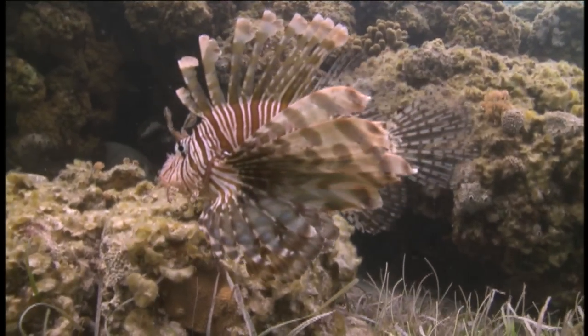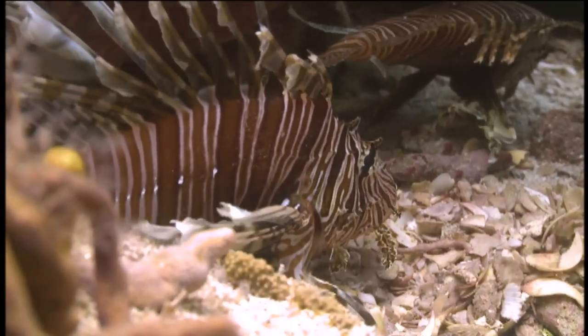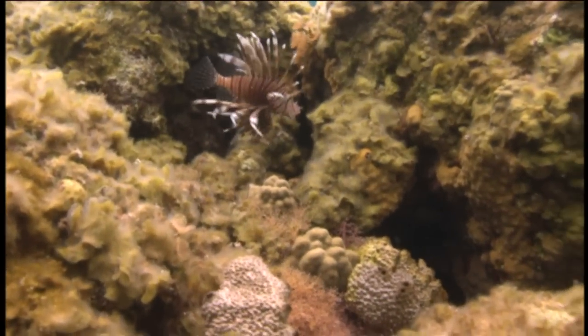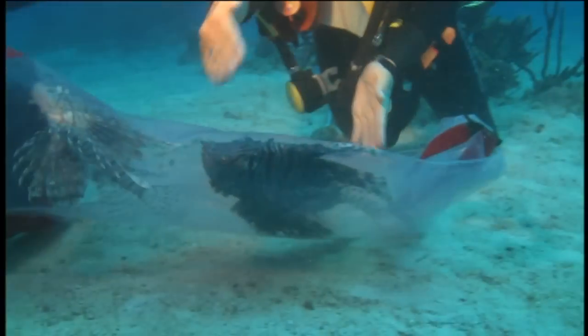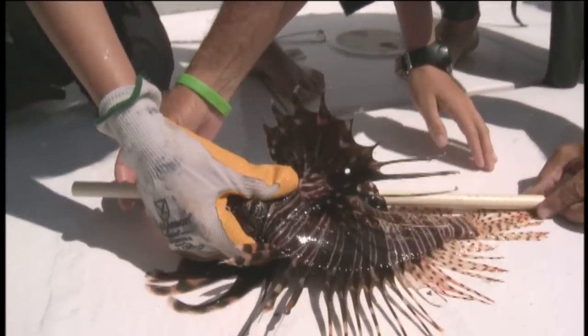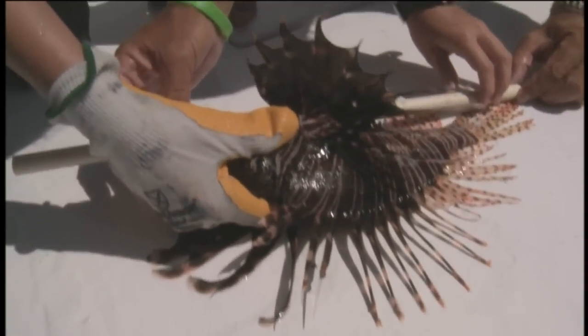Another reason why lionfish have inundated the Western Atlantic and Caribbean is the fact that they have no known predators or parasites in this part of the world. They can put a lot more energy into growth and reproduction. We see lionfish here in the Atlantic and Caribbean much larger than they're known to grow in their native range. The native range maximum size is reported to be about 35 centimeters, and here we're finding lionfish almost half a meter in length — that is a big, big lionfish.